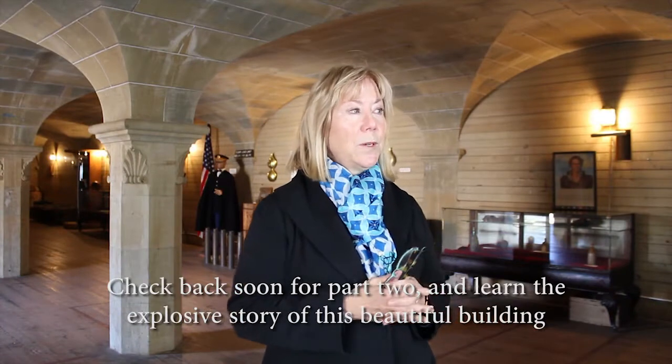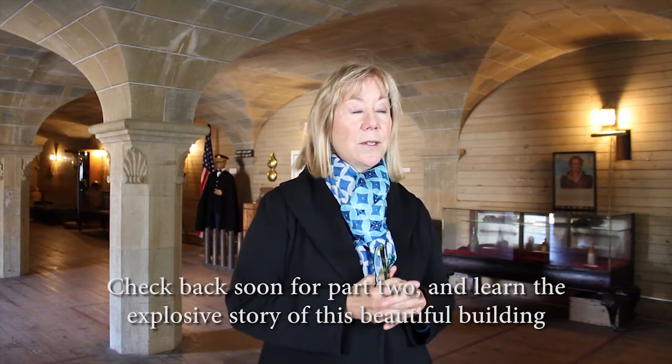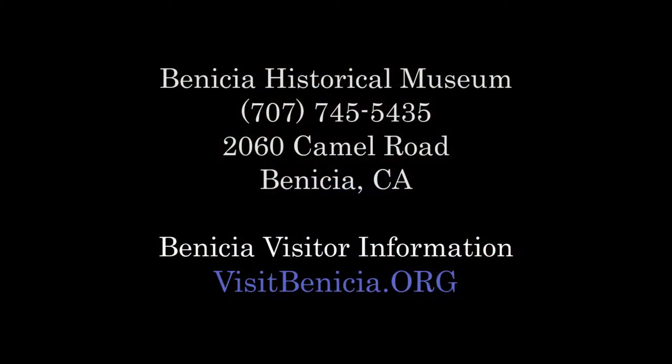It was built by European craftsmen, and they were under contract to the U.S. military, and that's probably why you see such beautiful carving on the columns.